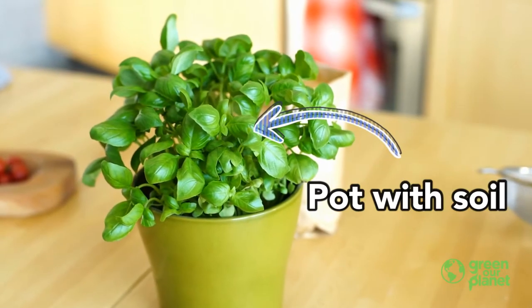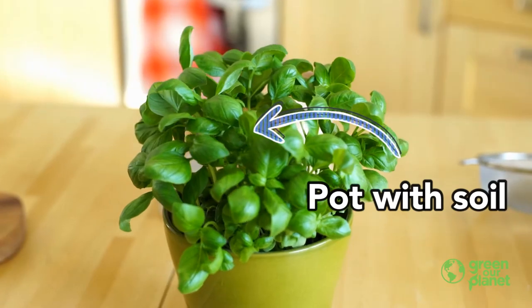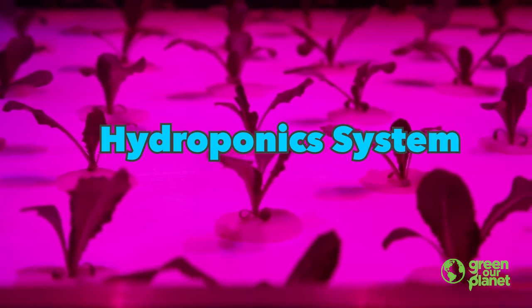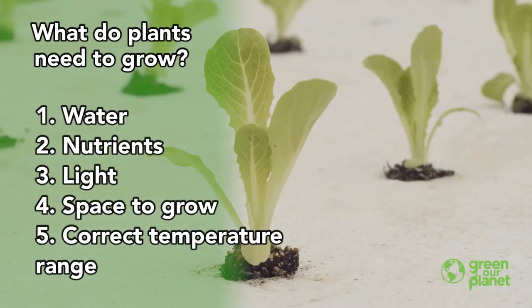I could keep my plant in a flower pot like this one. However, there's another way I can provide the perfect environment for my plant. Can you think of another structure that we could build that would help a plant grow inside? What about a hydroponic system? Let's take a look at a hydroponic system and see if it provides for the needs of the plant.